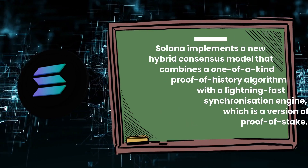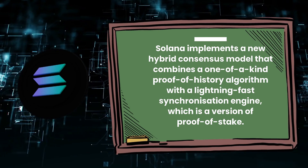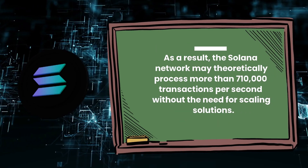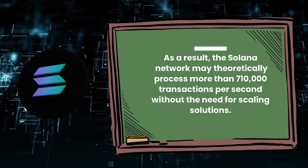Solana implements a new hybrid consensus model that combines a one-of-a-kind proof-of-history algorithm with a lightning-fast synchronization engine, which is a version of proof-of-stake. As a result, the Solana network may theoretically process more than 710,000 transactions per second without the need for scaling solutions.